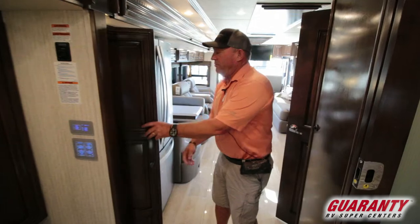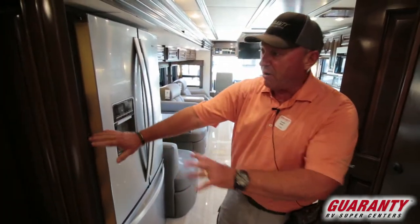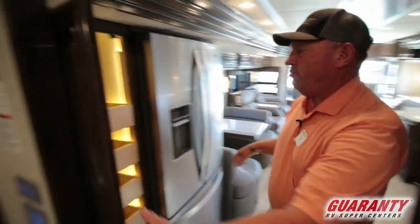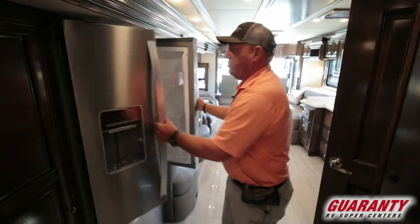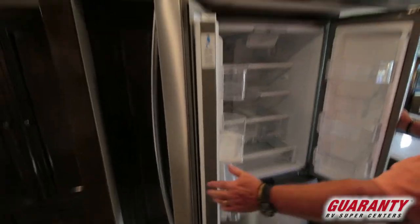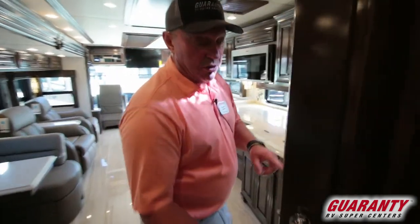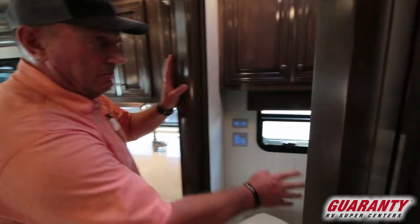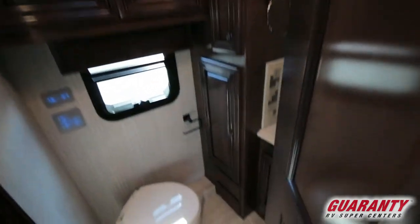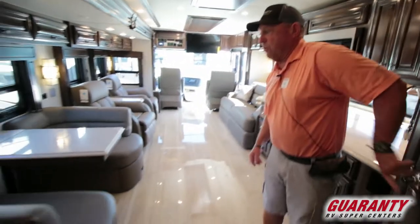Right here we've got the pantry with sliding drawers on stainless steel ball bearings — those are adjustable, you can move them. We have a residential refrigerator with a freezer down below. Here is the bath and a half. This coach does have central vac. Always nice to have that extra half bath if you have guests or when you're traveling.